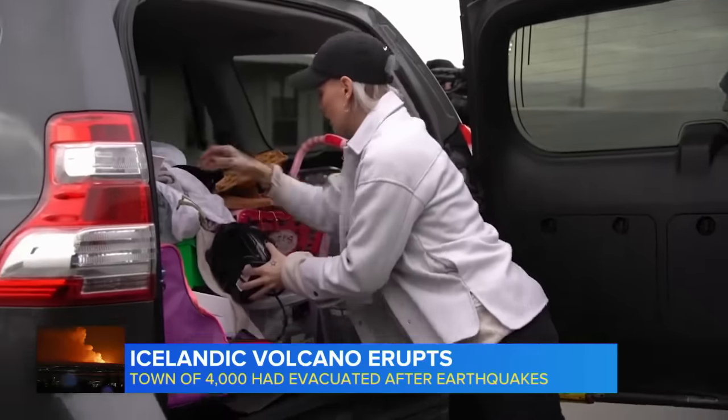Lava flows downhill. In that sense, it's pretty predictable, but it actually turns out that predicting exactly where the lava will go is much more challenging.